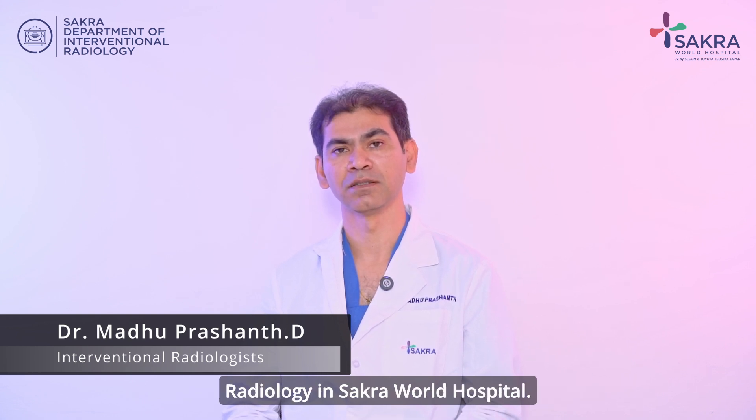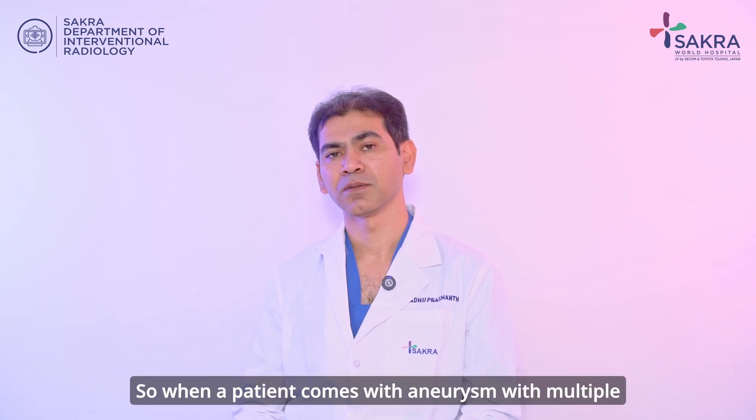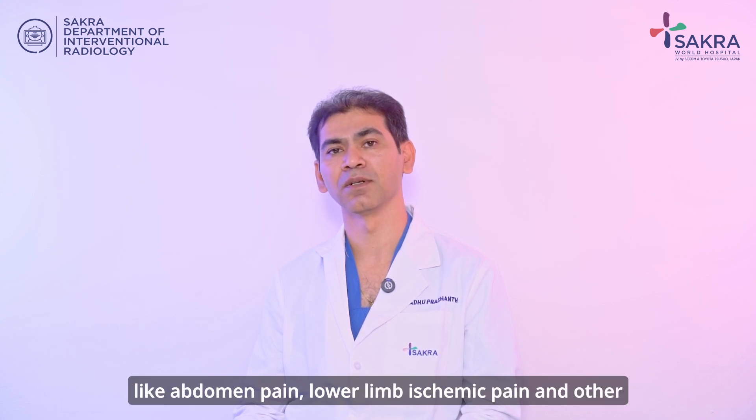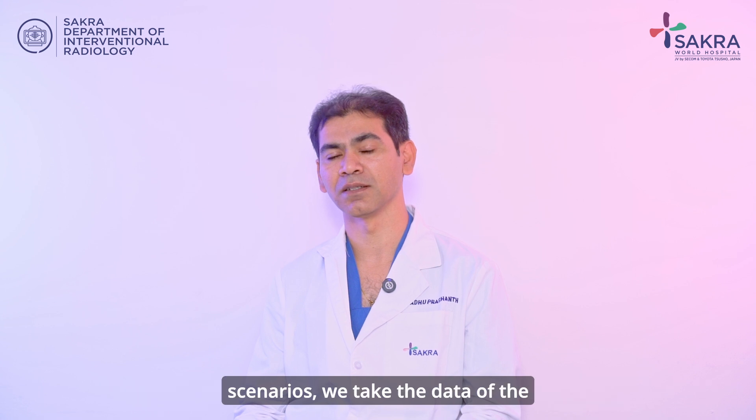Hello, I am Dr. Madhu Prashanth, heading the Department of Vascular and Interventional Radiology in Sakura World Hospital. When a patient comes with aneurysm with multiple symptoms, there are varied symptoms like abdomen pain, lower limb ischemic pain, and other scenarios.